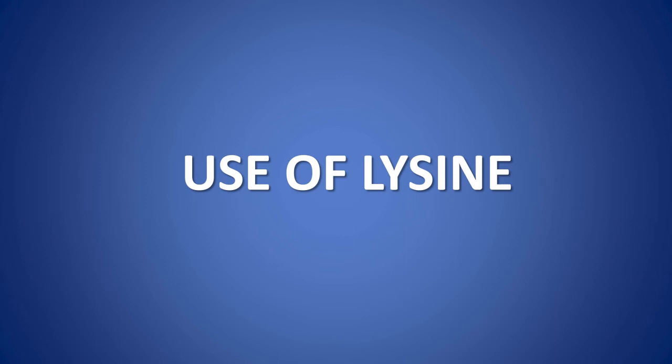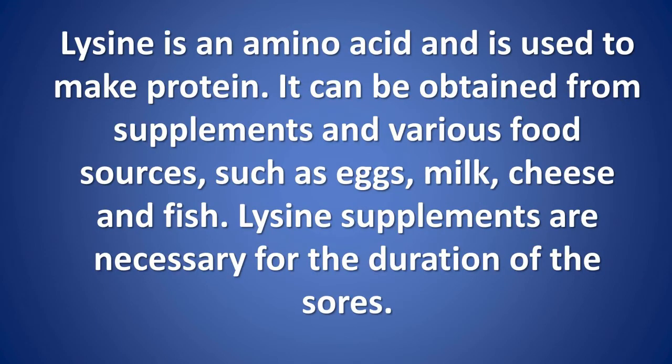Use of Lysine. Lysine is an amino acid and is used to make protein. It can be obtained from supplements and various food sources such as eggs, milk, cheese, and fish. Lysine supplements are necessary for the duration of the sores.